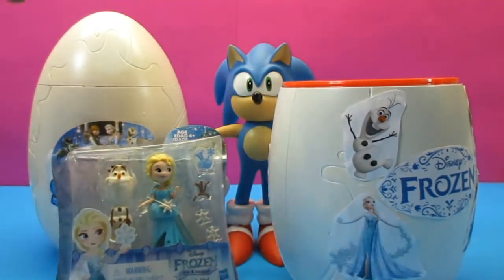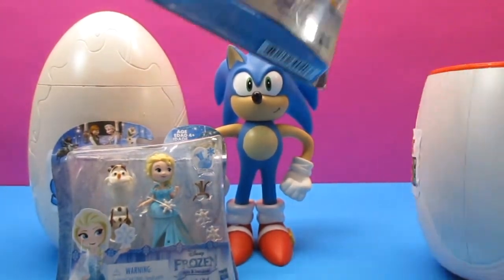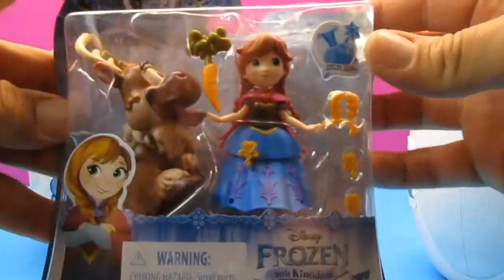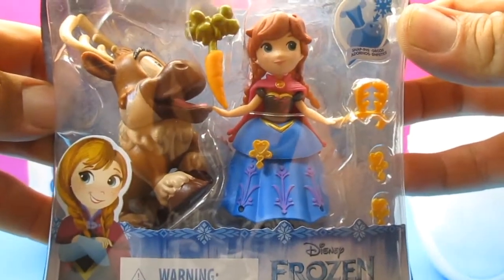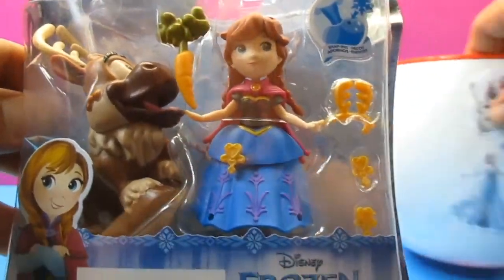Okay, who else is in there? There was another one in there — wonder who it could be. Wow! We've got Princess Anna and Sven! Even the little carrot — cool, they're really cool.